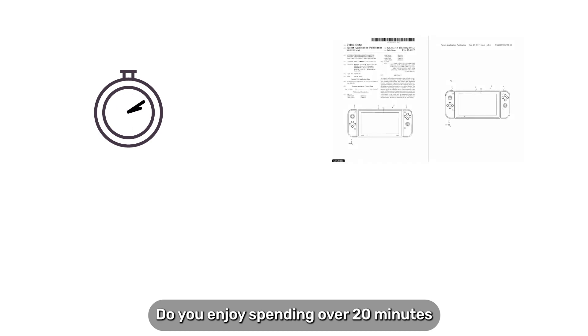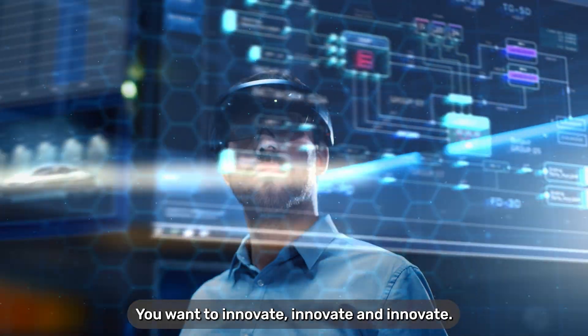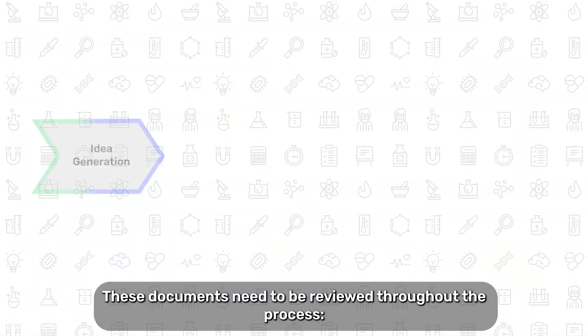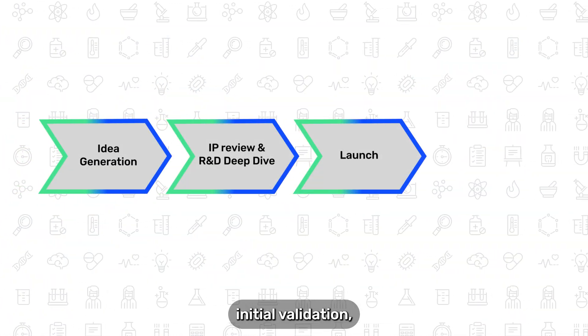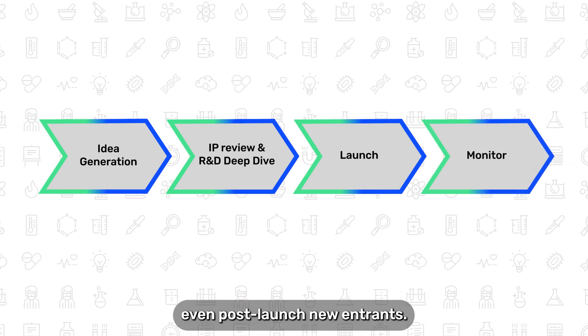Do you enjoy spending over 20 minutes reviewing a 20-page patent document? I'm going to guess no. You want to innovate. These documents need to be reviewed throughout the process: initial validation, technical review sent from the IP team, even post-launch new entrants.